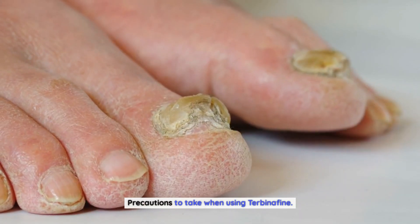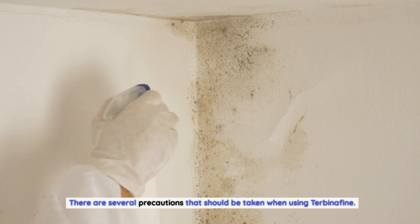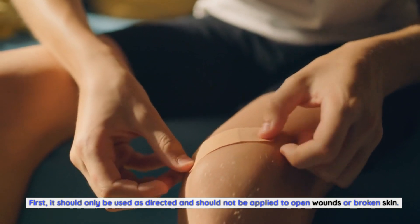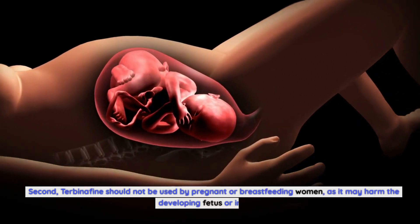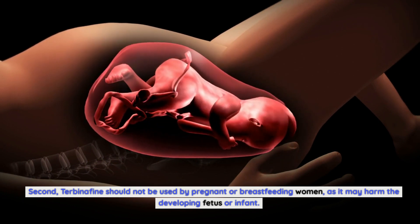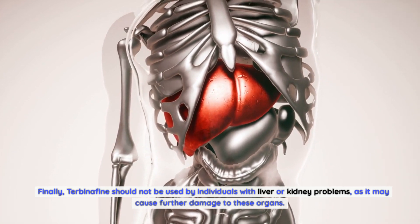Precautions to take when using Terbinafin: There are several precautions that should be taken. First, it should only be used as directed and should not be applied to open wounds or broken skin. Second, Terbinafin should not be used by pregnant or breastfeeding women, as it may harm the developing fetus or infant. Finally, Terbinafin should not be used by individuals with liver or kidney problems, as it may cause further damage to these organs.